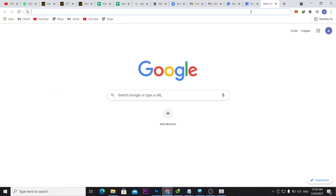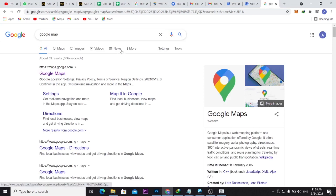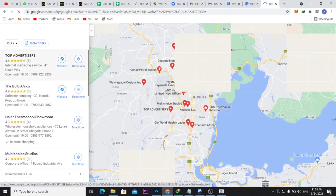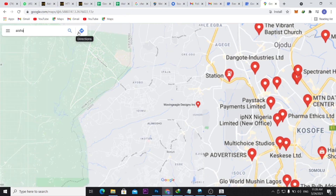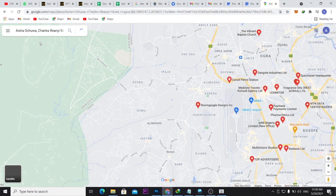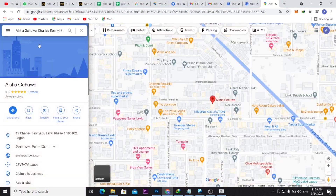To get the Maps URL, search Google Maps, then search the name of the business — for example, search for the business name and it should appear in the results.